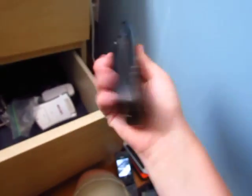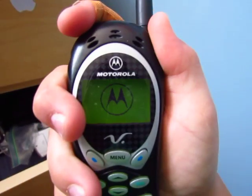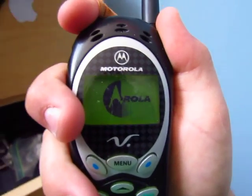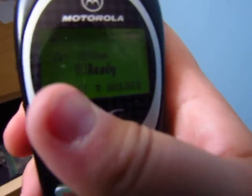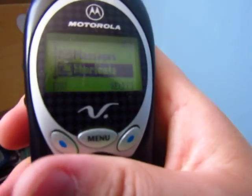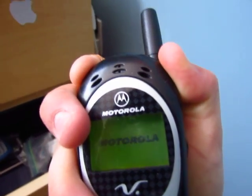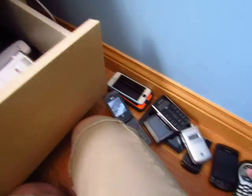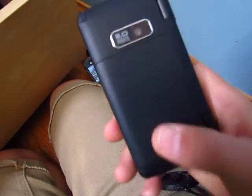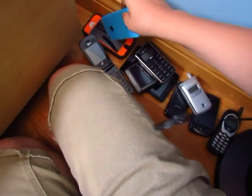Here is a Motorola V120C — one of the oldest devices I have, if not the oldest. The button is on the top, mostly like a Nokia phone. I bought it at Value Village for 15 bucks. This one I got from my uncle, and this one from my best friend.